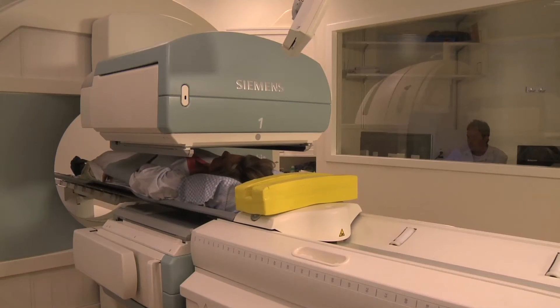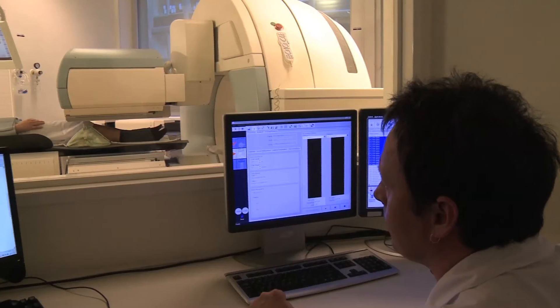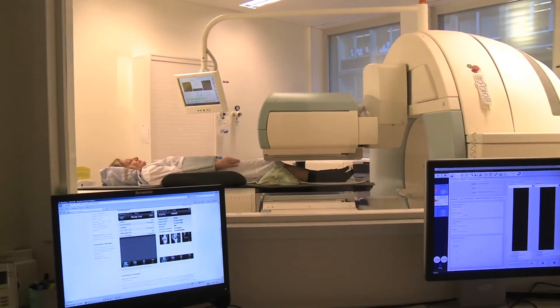The gamma camera detects the radiation emitted by the injected tracer, which enables us to create an image of your skeleton.